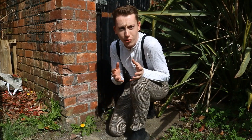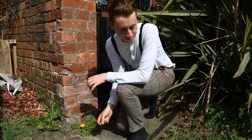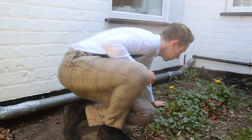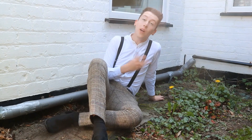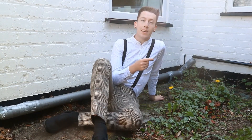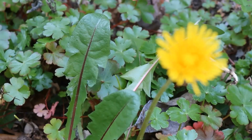Did you know there are around 250 different species of dandelion in Britain? Whilst you may think of these little gems as common garden weeds, like this boatman's dandelion with the bright purple midrib and rounded leaf tips, some species are incredibly rare and others are adapted to some real pristine habitats.